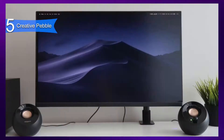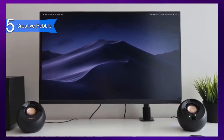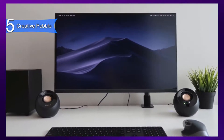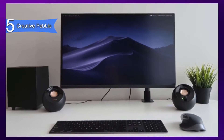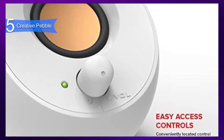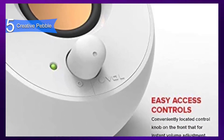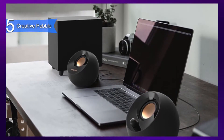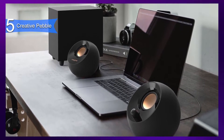Its 45-degree elevated drivers allow for audio projection and immersive listening. The sound is remarkably well-balanced and full. It provides an incredible amount of clarity at the softest and loudest volume. Each speaker is only 4.4 inches wide, so it doesn't take up desk space. It is modern and elegantly designed with a compact orb shape, so it would look perfect in homes, offices, and workspaces. Plus, it has easy-to-control volume with the front panel control knobs.